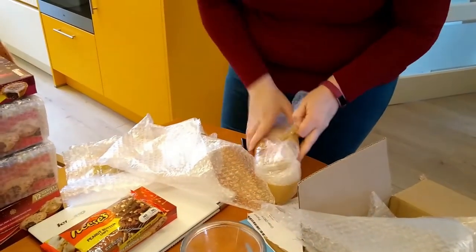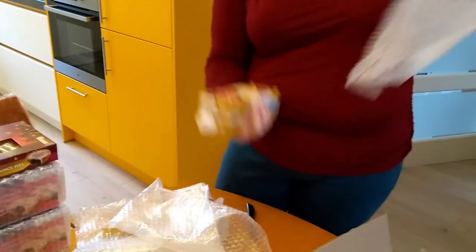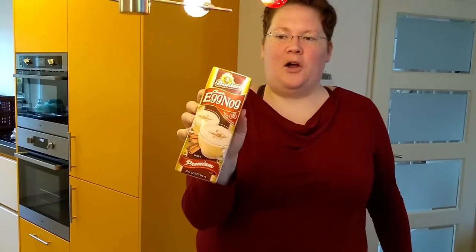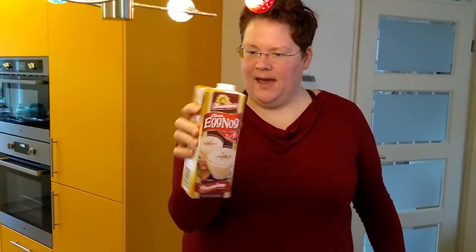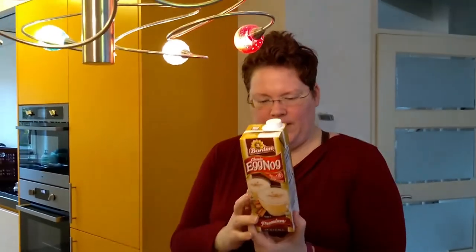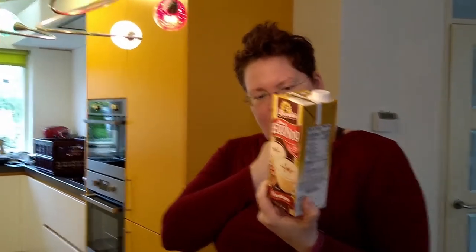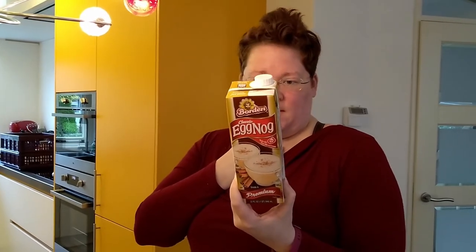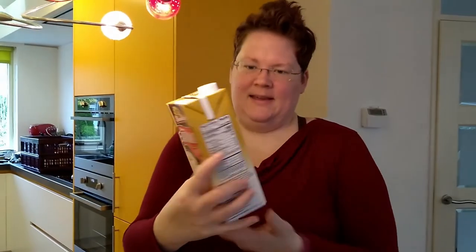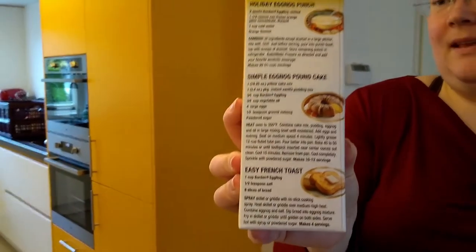And then the last one — very curious, and this is packed very well. A pack of eggnog. In the Netherlands we have advocaat, and there's alcohol in it, but from what I saw there's no alcohol in eggnog. So I'm going to see what this will make. There's a nice pound cake on the back — might be a nice recipe. And I think I want to try an eggnog latte.